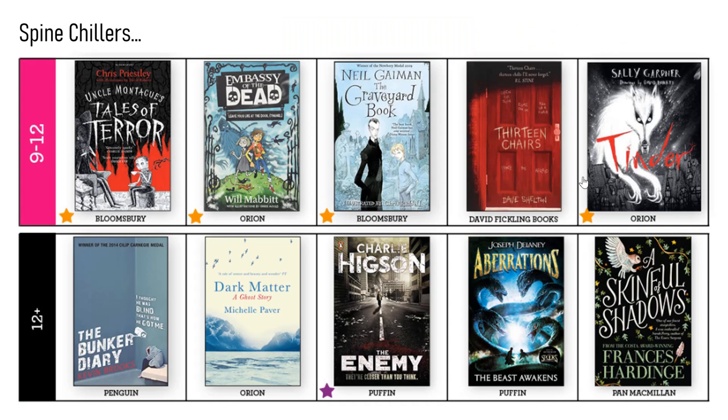Now we're looking at scary books — Spine Chillers. There are some really famous names here: Charlie Higson, who is very popular with boys in particular but not just boys. Above him, we've got Neil Gaiman, who's an amazing writer. Lots of his stories have been turned into films or series — he's got American Gods and Good Omens on Prime at the minute, which are based on books he wrote.